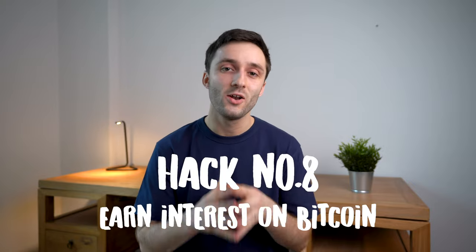Lastly, hack number eight is to earn interest on your Bitcoin or any other crypto. This is only relevant for crypto investors. Two of the leaders in this space are BlockFi and Genesis, though it's not known how long they'll offer these rates — some say they're doing it to establish their position in the market, and once they've cemented that they'll either cut the interest altogether or reduce it heavily. But whilst they're still offering it, we may as well all benefit from it.